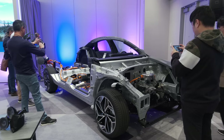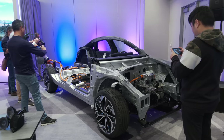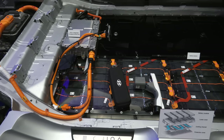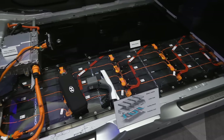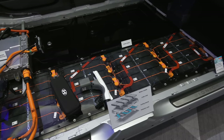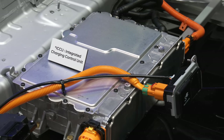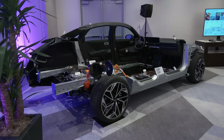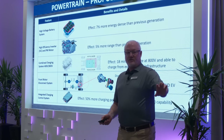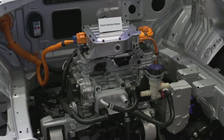The IONIQ 6 rides on the same eGMP platform as the IONIQ 5, Kia EV6, and Genesis GV60. New refinements extend range — the SE with the big battery is EPA rated at 361 miles. The pack has 7% higher density, there are more efficient motors, and the inverter adds 5% efficiency. The $3,500 all-wheel drive system can fully disengage the front motor — basically a complete disconnect of the front wheels from the motor relationship — so any parasitic drag is eliminated.